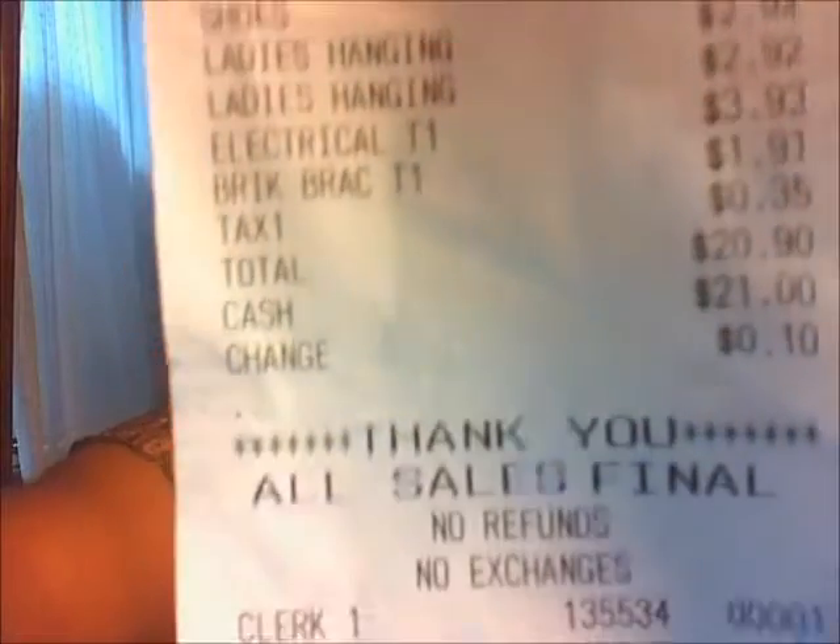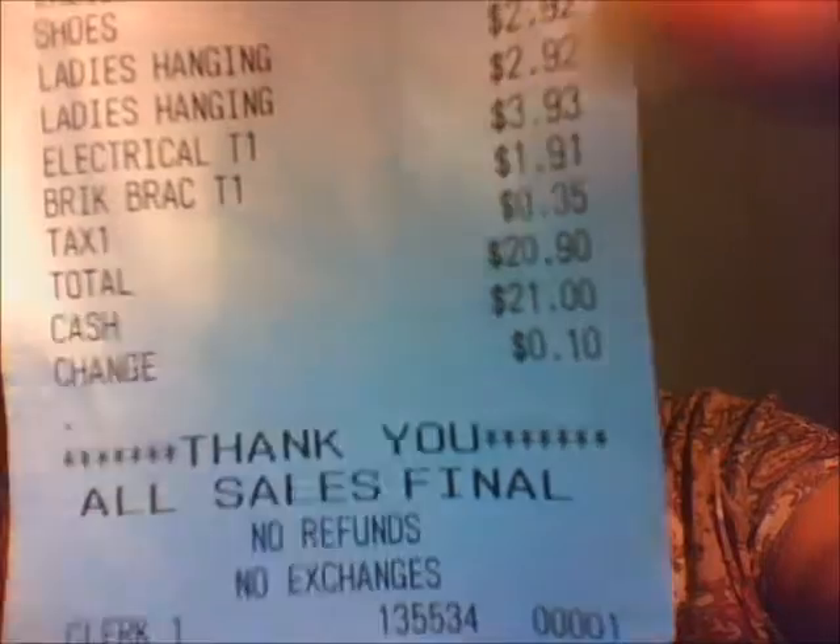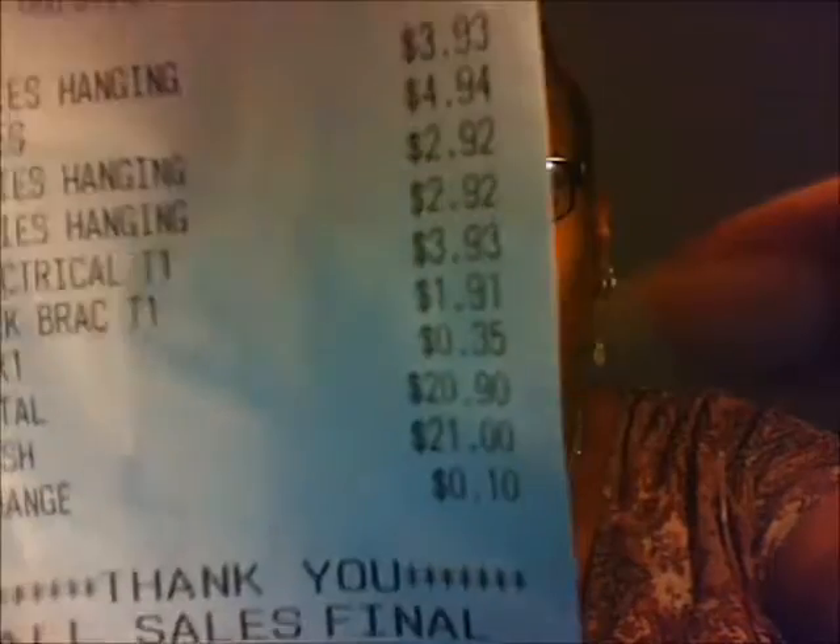Hi YouTube, I'm back and I have a haul that I did today and I'm really proud of myself. I went to the thrift store in my neighborhood and I got all these great things for a total of $20.90. That's my receipt. That's the total. $20.90.